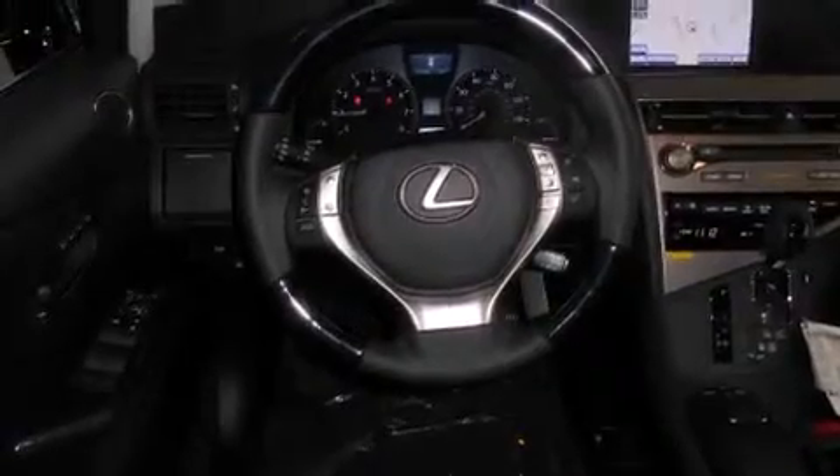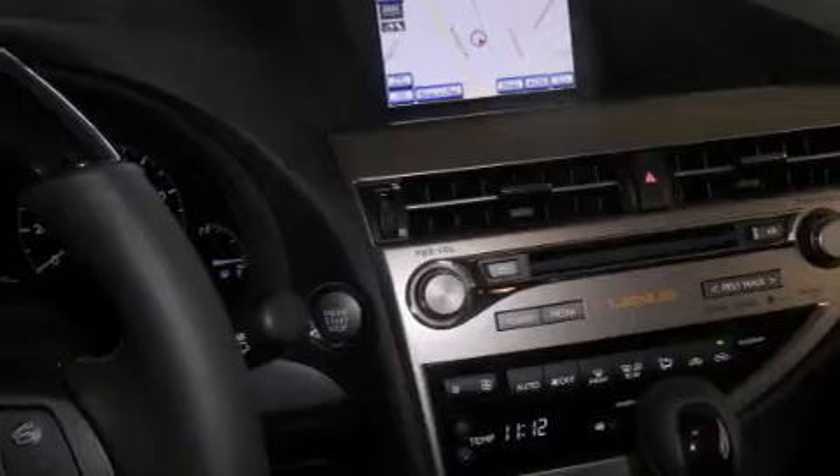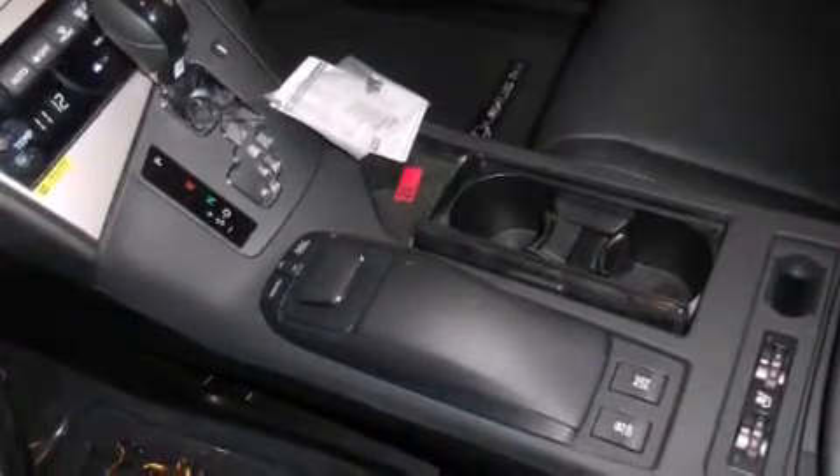Air conditioning with automatic climate control, a split-folding rear seat, an auto-dimming rearview mirror, and 12 perfectly positioned speakers producing great sound quality throughout the cabin.